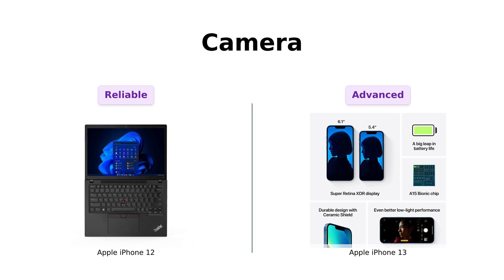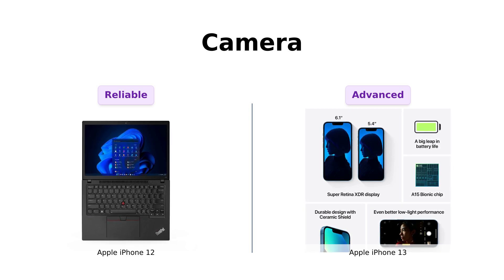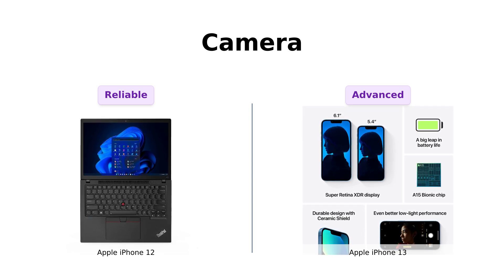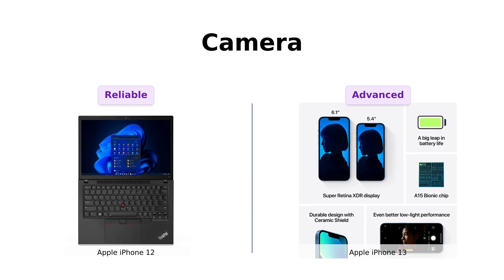Let's zoom in on the camera. The iPhone 12 has a pretty solid camera, but the iPhone 13 steps it up with cinematic mode in 1080p at 30fps and Dolby Vision HDR video recording up to 4K at 60fps. Reviewers love the camera quality on both phones, but highlight the iPhone 13's advanced features as a game-changer for photography and videography enthusiasts.